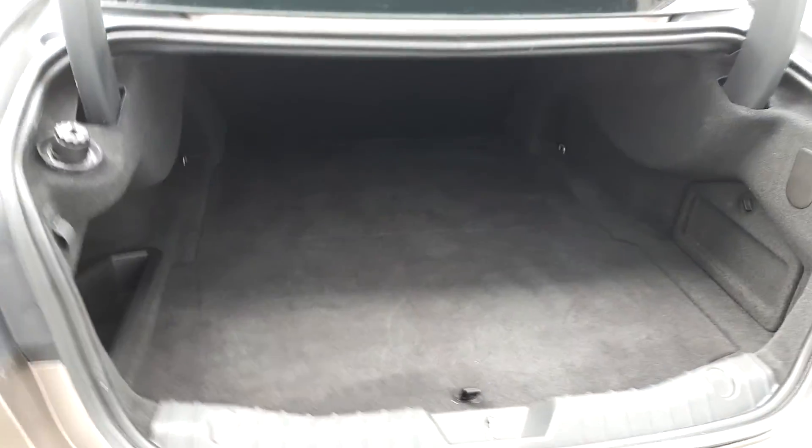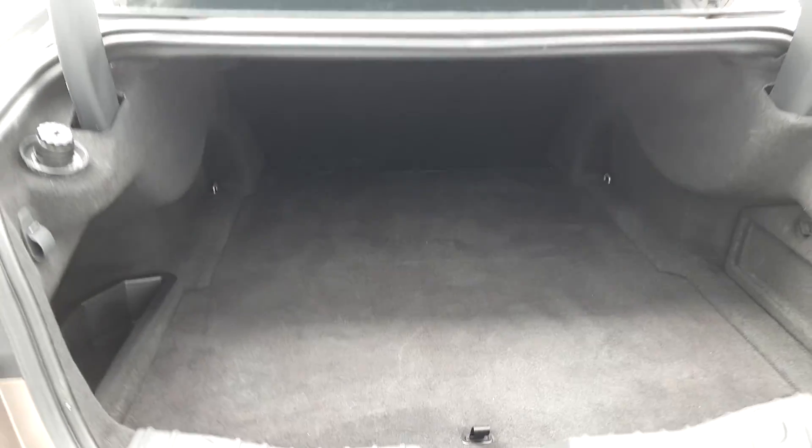A quick look into the boot — as you can see it is quite spacious, giving you plenty of room.